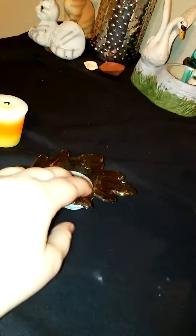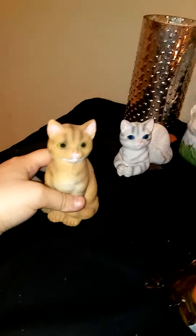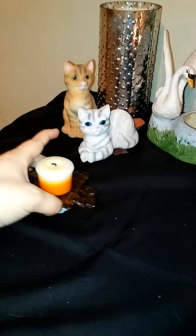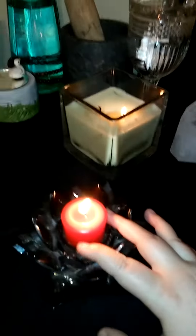And I got these cute little leaf candle holders at the dollar store — I just thought they were adorable, I hadn't seen anything that cute there in a long long time. And then I have my cats. I am definitely a cat person, so I've got my little cats here in honor of Bastet.